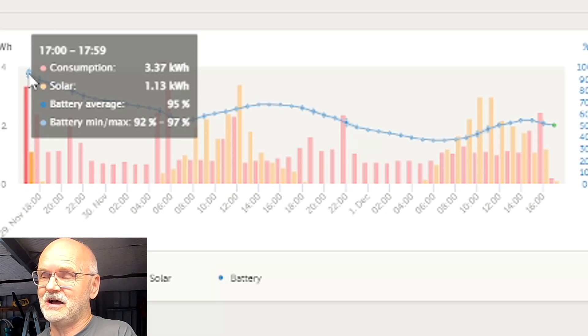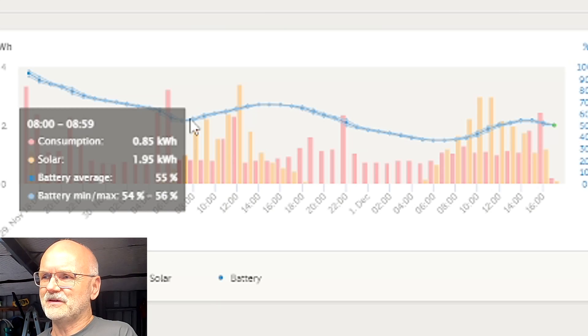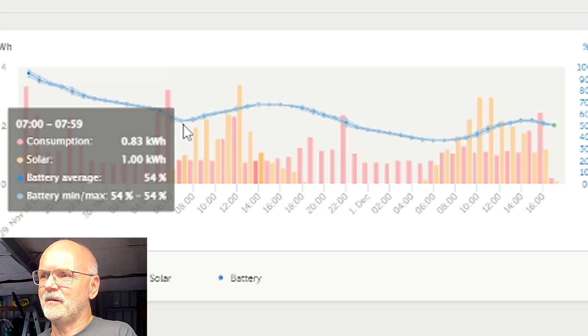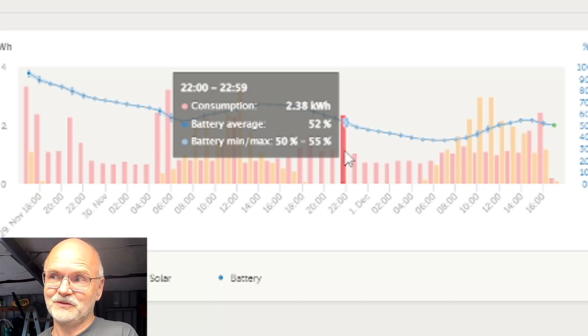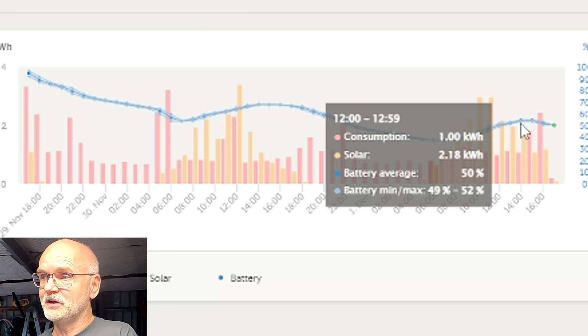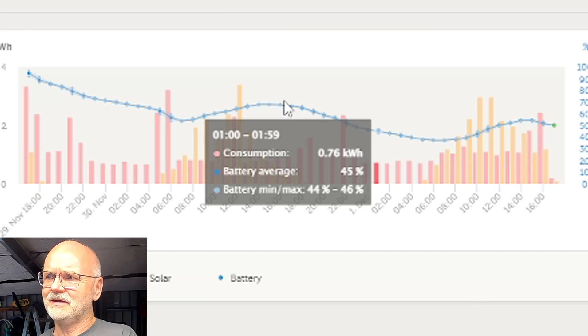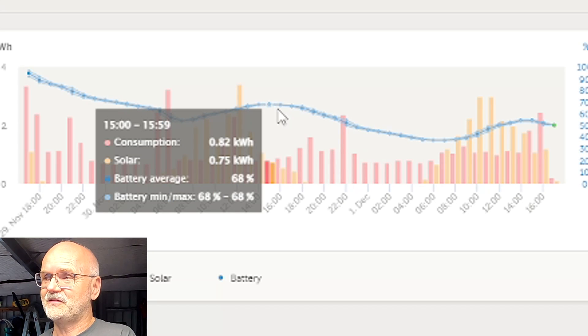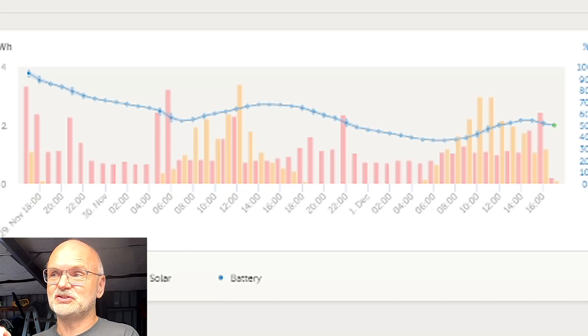Looking at the last two days: we started at 100% state of charge before the rainy season began, used energy overnight, then recharged slightly the next morning from 54% to 68%, then used a lot overnight again — red bars when the dishwasher ran. This morning we were down to 37% and managed to recharge to 53%. The trend is going down — we're not hitting the highs of the previous day. That's about 15% less than yesterday at this point. But if we only use 15–20% per day, the battery would last five days under these conditions. And we all know this won't be the last battery.